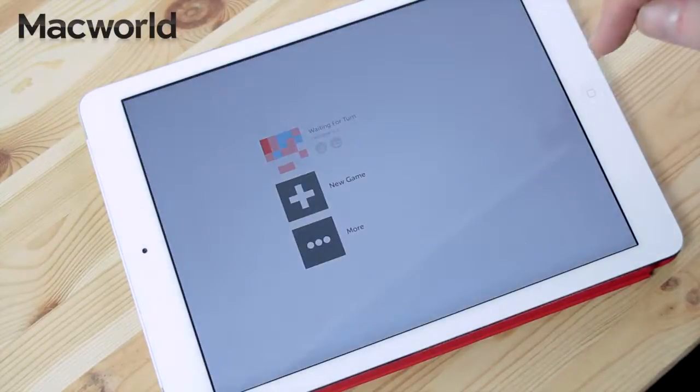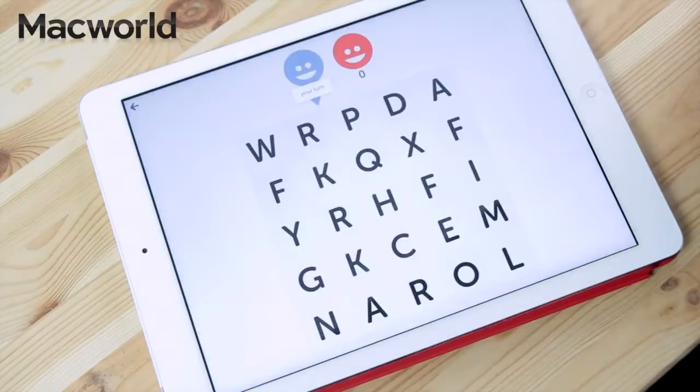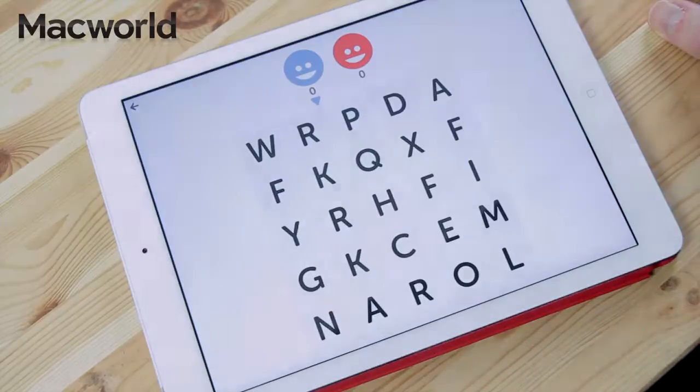You can set up a new game through here, and if you use Game Center a lot, you can invite your friends on that. But it will also just do an auto-match with anyone that's around — in this case I don't know who we're playing against. But it's a lovely game. It's been around a while. It's free, it's simple, it's fun, it's addictive, and I recommend that you give it a try.